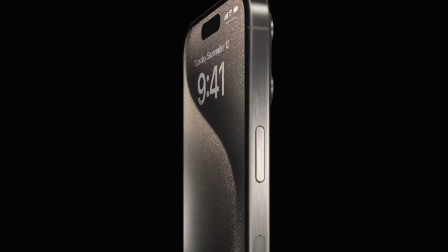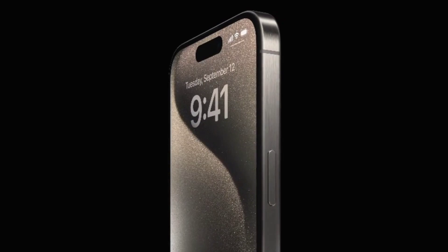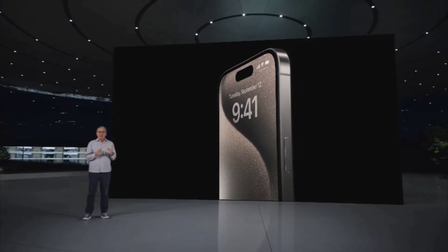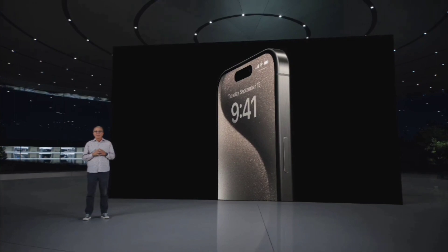In addition to the strength of Titanium, iPhone 15 Pro has the toughest glass-based materials in the industry, including the ceramic shield front, which is only available on iPhone.